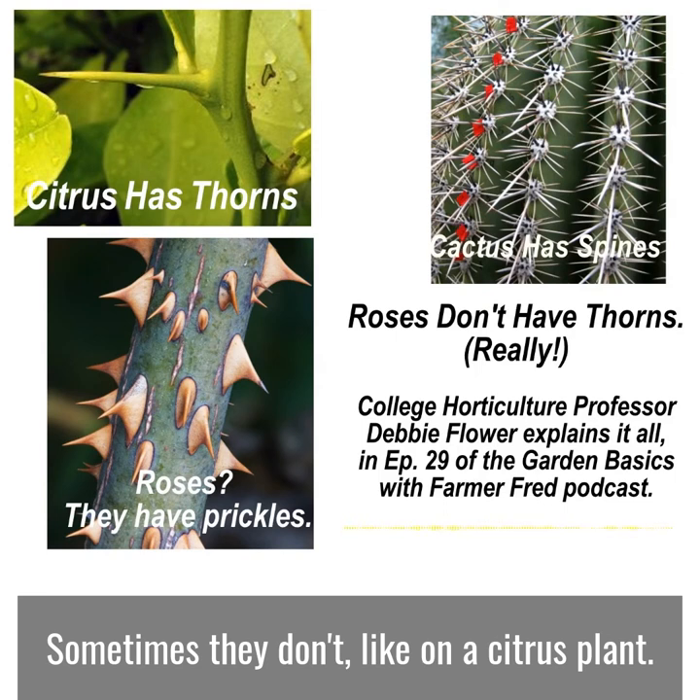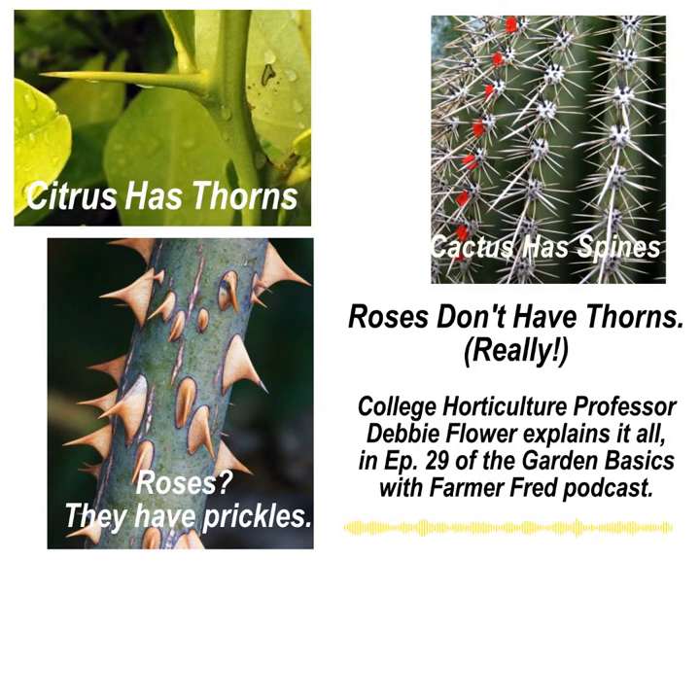So three different types of structures, all there to keep animals away from those plants. But they have different names, and yes, roses have prickles. To sum up: thorns are modified stems, spines are modified leaves, and prickles are plant zits. Now you people can go in your yard and make some real money — gambling on gardening. Debbie Flower, always a pleasure, thanks for a few minutes of your time. It always is a pleasure. Thank you, Fred.